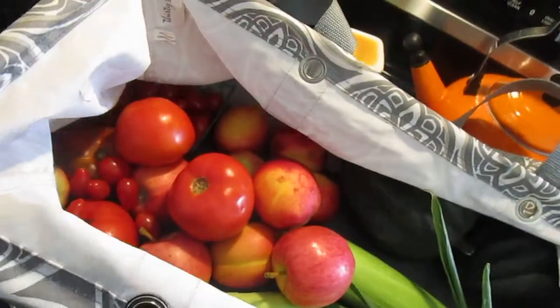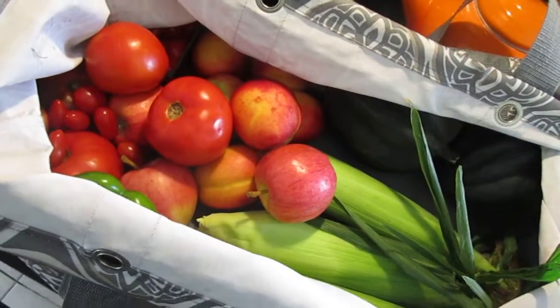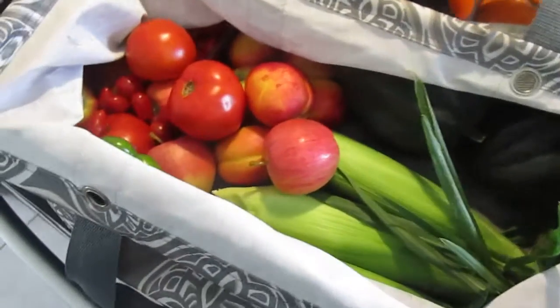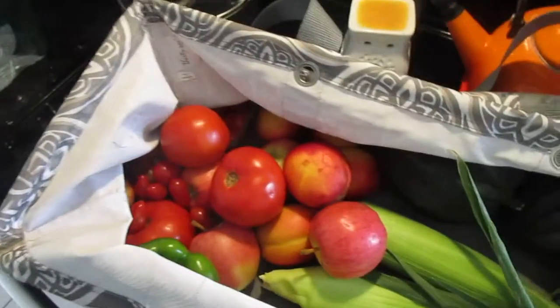Hey guys, it's me. I'm going to film a quick week four CSA haul really quick. I have a terrible cold and today was Stevie's first day of kindergarten, so I'm somewhat of a wreck. So let's just do this real quick.